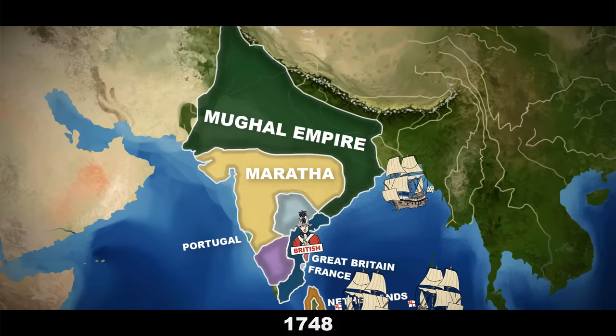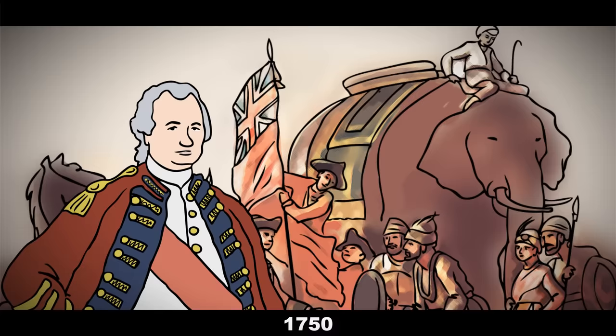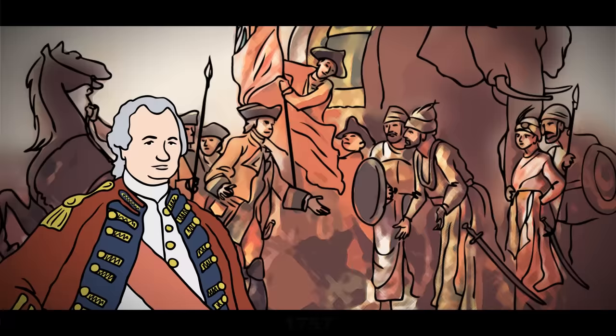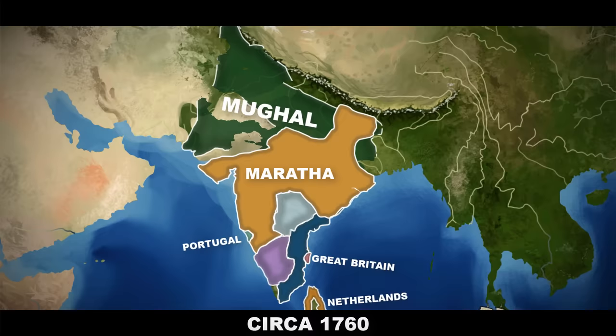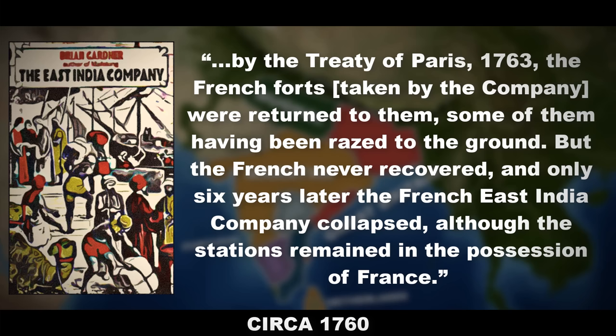Of all the Europeans who had established themselves in India, the British and French based in the south were now preeminent. But under the daring Robert Clive, the British East India Company's army was able to defeat both the Bengalis and their French allies at the Battle of Plassey during the Seven Years War, which by the 1760s allowed them to assert control over much of the Indian subcontinent through direct territorial possession or indirect tributary arrangements. By the Treaty of Paris, 1763, the French forts taken by the company were returned to them, some having been razed to the ground. But the French never recovered, and only six years later the French East India Company collapsed, although the stations remained in the possession of France.